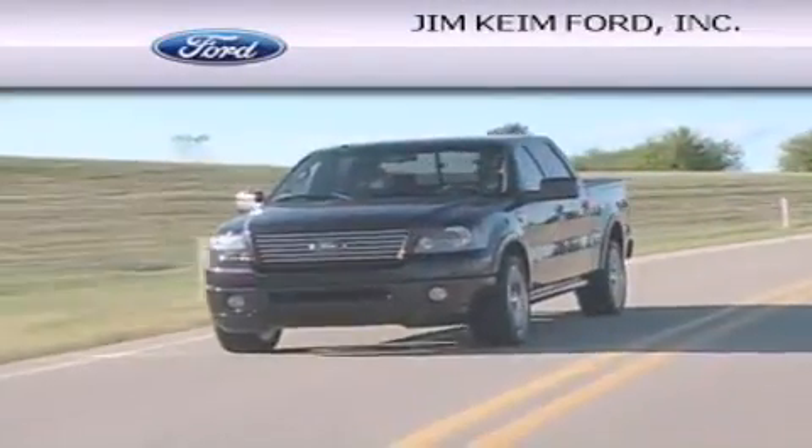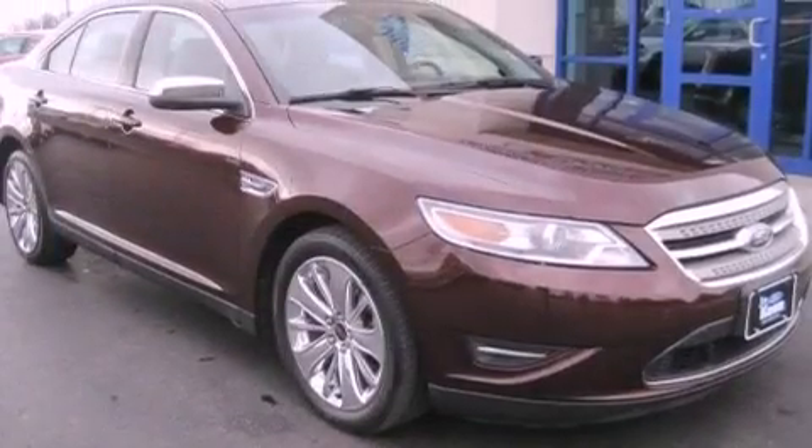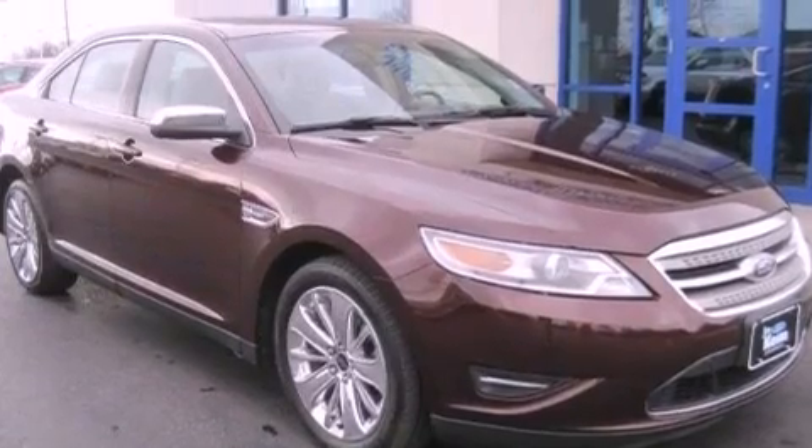Another fine vehicle offered by Jim Keim Ford. This is a 2011 Ford Taurus. This four-door sedan has an automatic transmission and a six-cylinder engine.